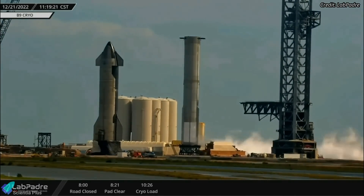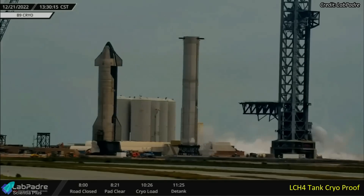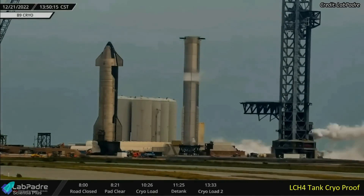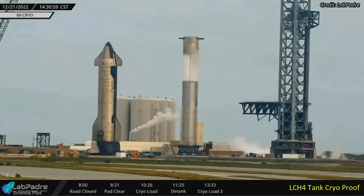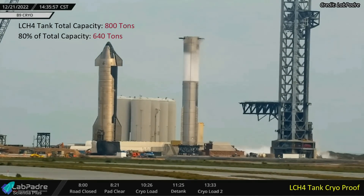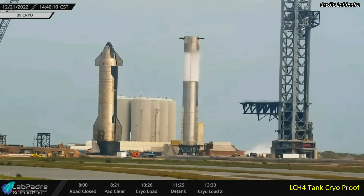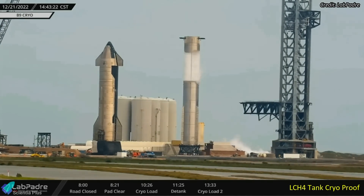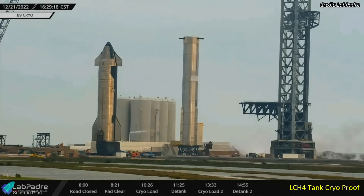After holding in that state for about 20 minutes, liquid nitrogen was drained from the oxygen tank. After almost completely de-tanking the oxygen tank, liquid nitrogen filling into the methane tank began, and it took SpaceX an hour to fill the methane tank to roughly 80 percent of its maximum capacity. After keeping the tank filled for about 25 minutes, SpaceX began draining the tank, concluding the first cryo-proof test of Booster 9.